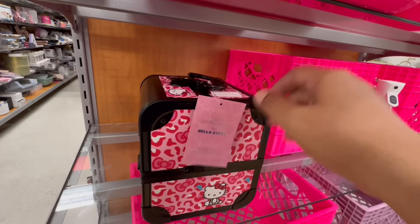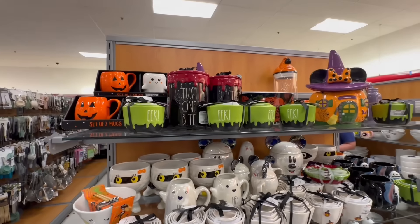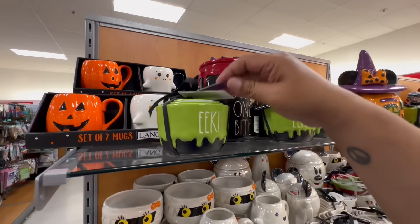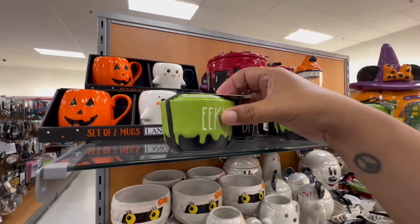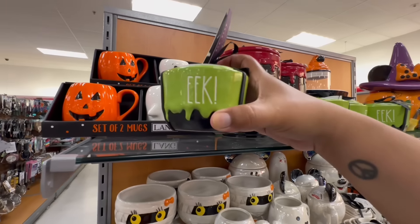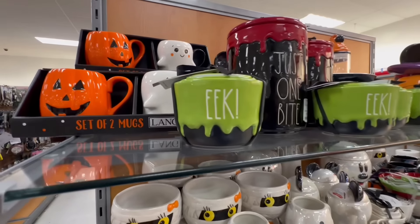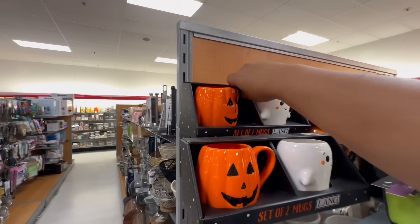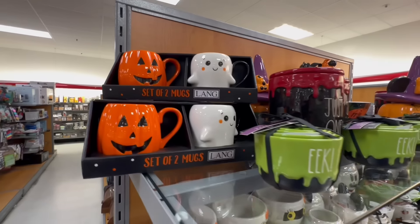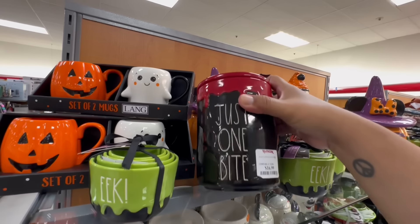There's a lot more over here. Look at these Ray Dunn measuring cups that say 'Eek,' 'Boo,' 'Shrieky,' and another — they're $12.99. And a set of two Lang mugs for $12.99. Also this 'Just One Bite, Just One Little Snack' canister for $16.99 — I love when they have little jokes on them.